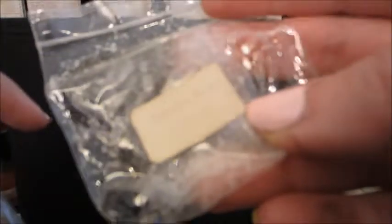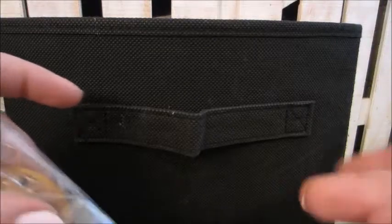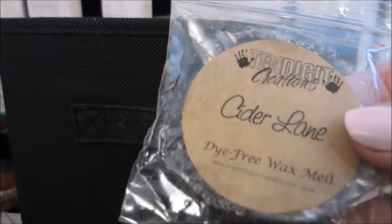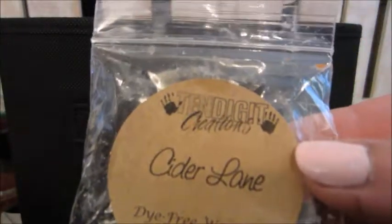This one here is Vanilla Bean Noel — I think it's from either Krabby Candles or Dutch Candles; one took over the other. But that's a dupe for Vanilla Bean Noel and I would repurchase it from any company in any form I can get. This one here was Cider Lane — this was really great during the cold. You guys are in the cold!